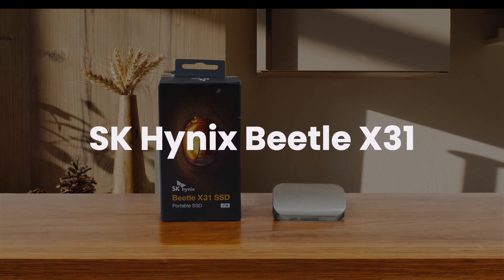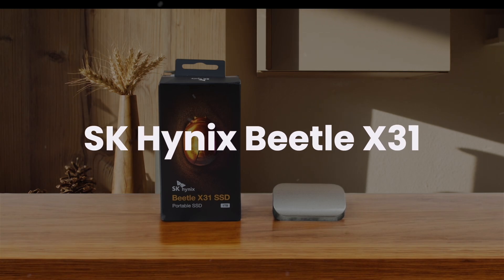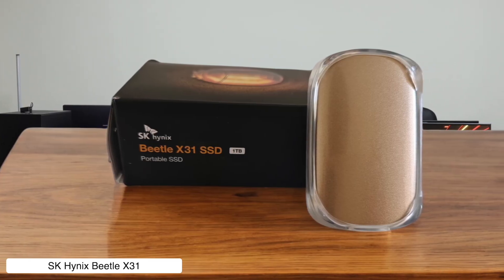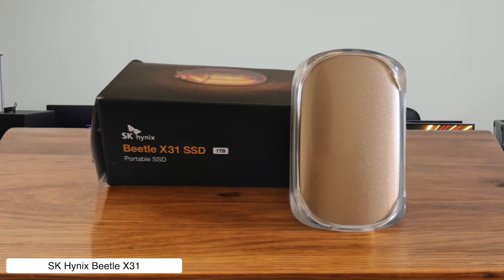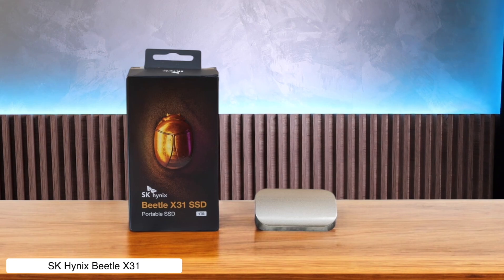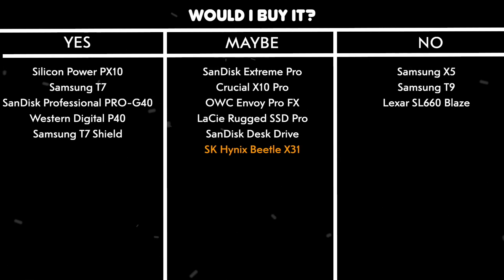SK Hynix Beetle X31. Compact, stylish in champagne gold, and capable of sustained speeds close to its advertised 1000 MB per second — this SSD is like the James Bond of storage devices. But with only up to 2 TB available, it's not winning any awards for capacity. Would I buy it? Maybe, if you value sleek design and reliability over sheer storage space.